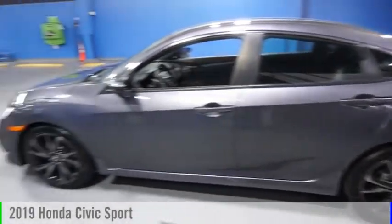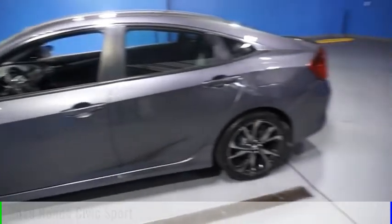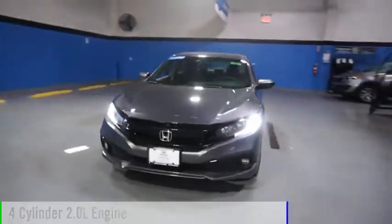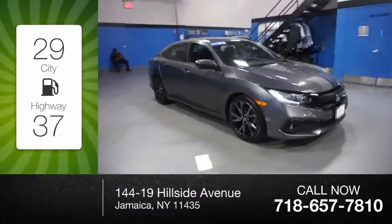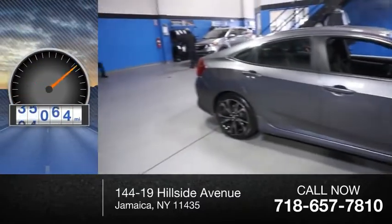Make a great choice today with the 2019 Civic. This vehicle is powered by a front-wheel drive, four-cylinder, 2.0-liter engine. Great fuel efficiency saves you money by requiring fewer trips to the gas station. This vehicle has less than 40,000 miles.